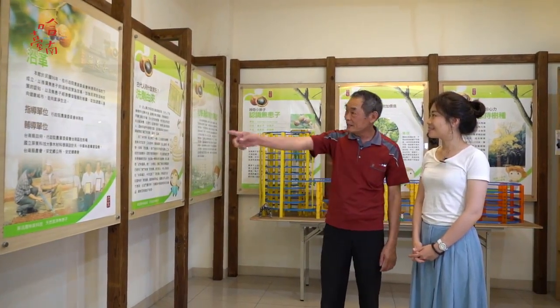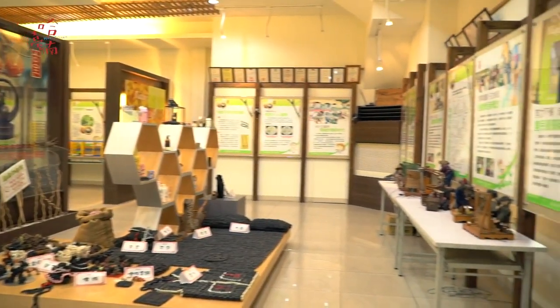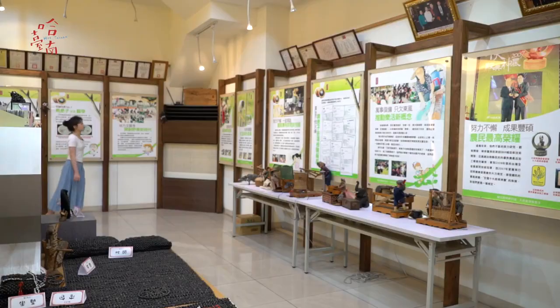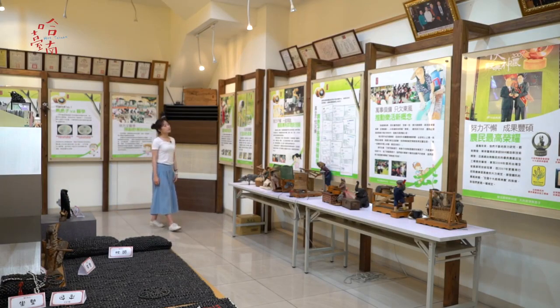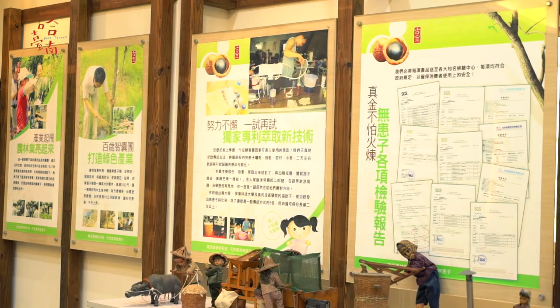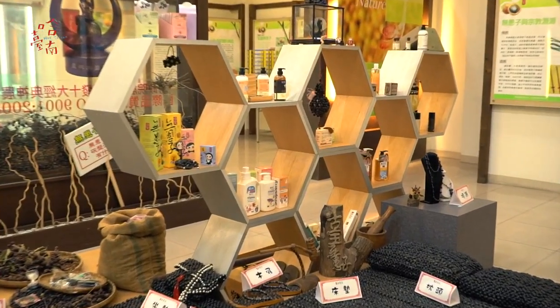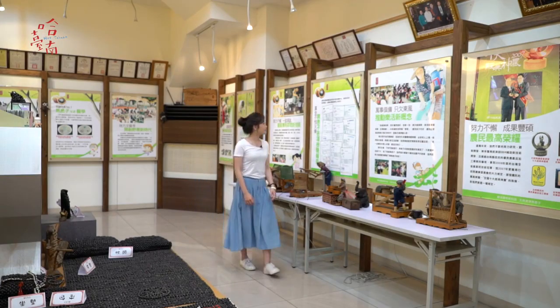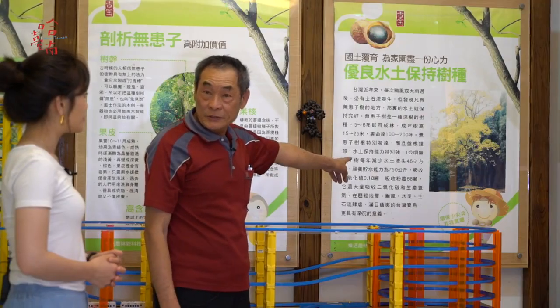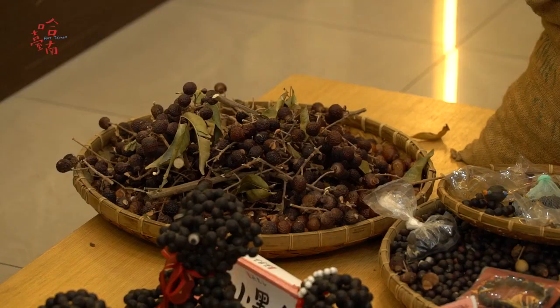Shenhui, you can see the whole process here at Anding District. This is a soapberry processing factory. Although it's not a tourism factory, the owner has set up an exhibition room to help tourists know the Chinese soapberry better. The Chinese soapberry is indigenous to middle and low altitude mountains in Taiwan. The trees are tall, and they have an extensive root system that contributes to water and soil conservation.